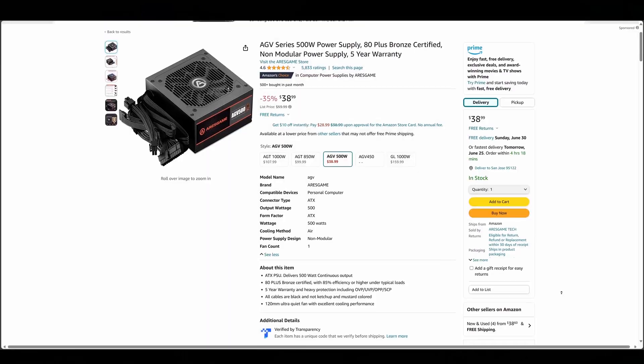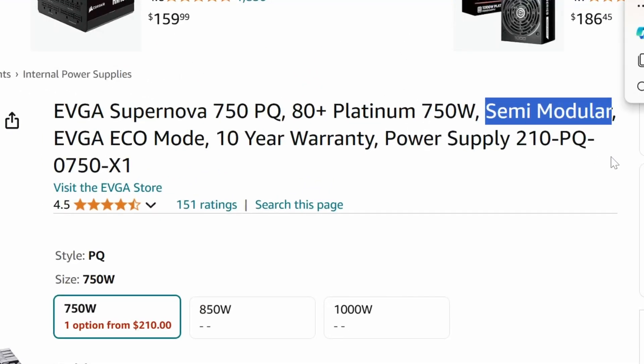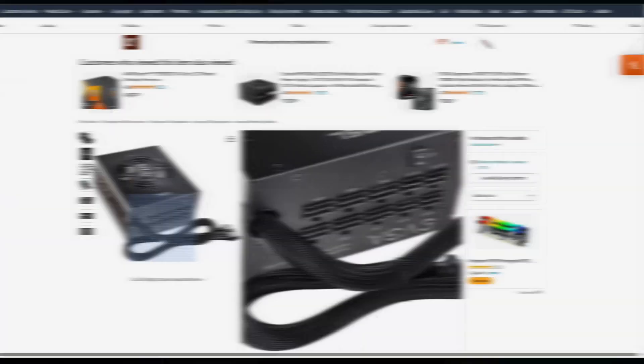The next thing to look for is whether you want a modular power supply. Power supplies can have no modularity, meaning all cables are permanently attached with no option to add more — these are usually your cheapest options. Fully modular power supplies have no permanently attached cables, and you can even buy custom cables to use with your build; these are your more expensive options but give you the most freedom. Semi-modular power supplies are in the middle, with some permanently attached cables like the 24-pin motherboard power and CPU power cables, while maintaining some modularity for PCI Express cables or a 12-volt high power connector, giving you flexibility at a mid-range price point.